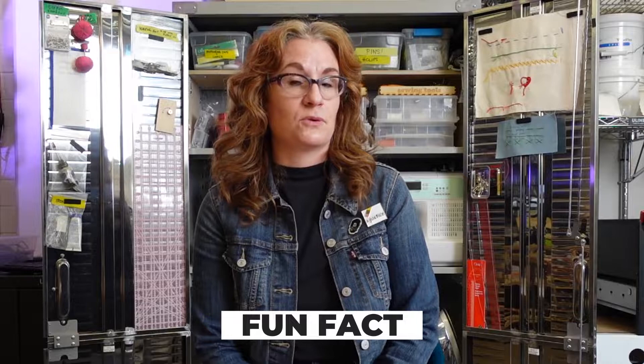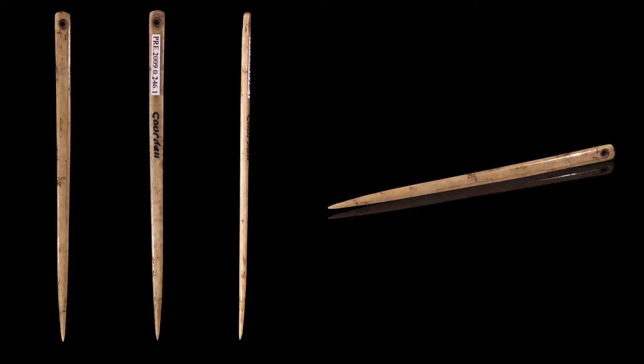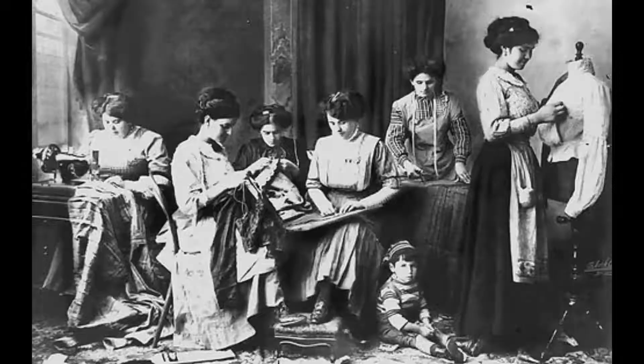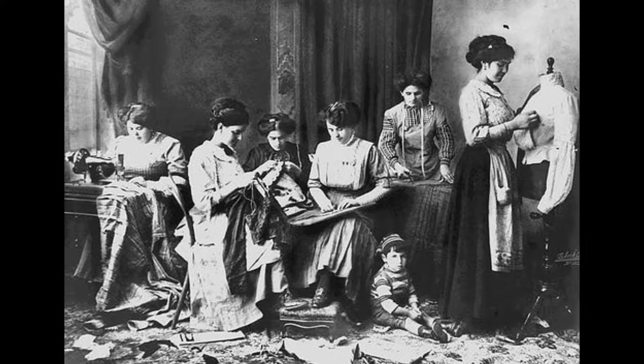Fun fact: did you know that needles were invented before the wheel? And we're talking like 50,000 years before. The oldest needle is about 61,000 years old and was found in modern day South Africa. Decorative stitching has been around for at least 30,000 years. The earliest evidence of cross stitching was found in Egypt, China, and India, long before European ladies were sitting in their drawing room stitching until they found their perfect suitor.